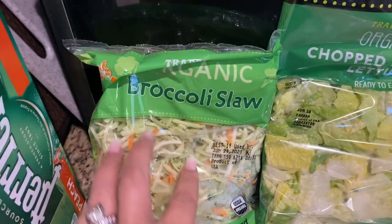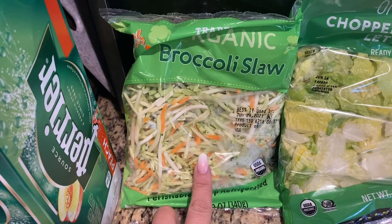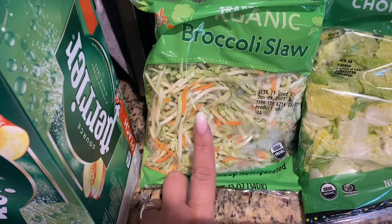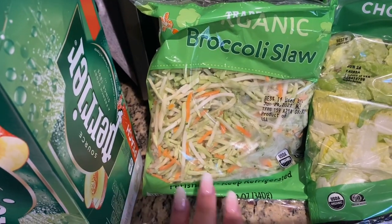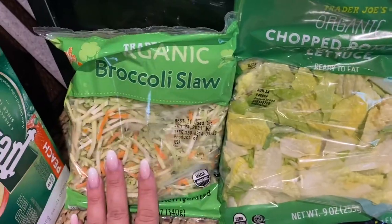Something new is organic broccoli slaw. I'm going to be using the mayonnaise that counts as a healthy fat on 5-in-1. I'm going to make a coleslaw but out of broccoli, and I'll probably pick out the carrots because I don't like carrots anyway. So, broccoli slaw.